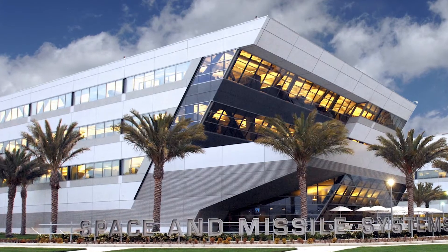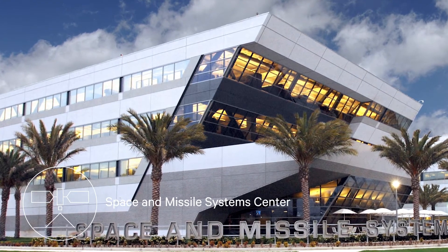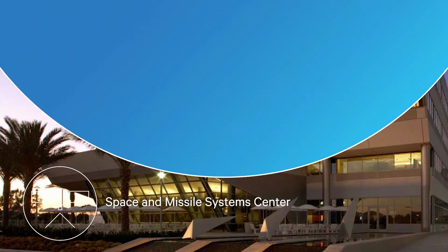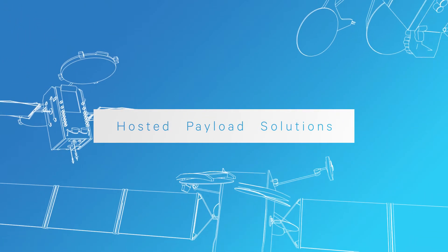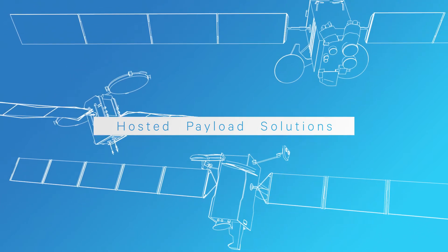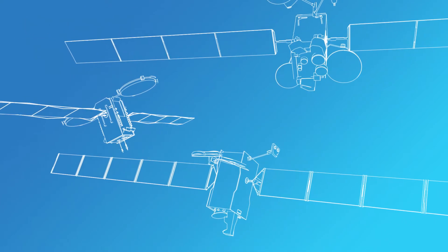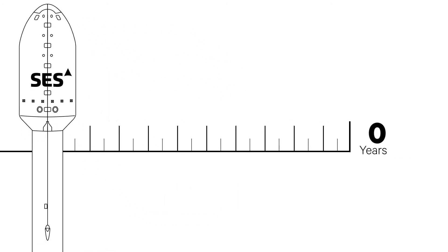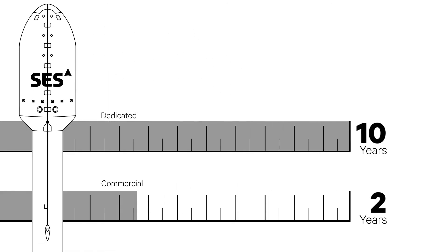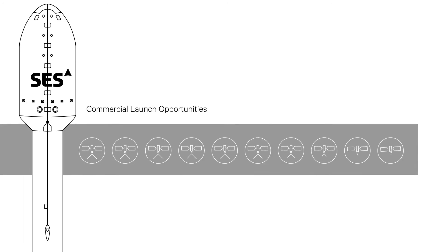The U.S. Air Force has set up a Hosted Payload Program Office at the Space and Missile Systems Center and created a contract vehicle called Hosted Payload Solutions, or HOPS. This vehicle standardizes the processes and interfaces necessary to place military capabilities on commercial satellites. Building and launching dedicated government spacecraft can take 5 to 10 years, whereas commercial industry timelines are considerably shorter — approximately 36 months from contract to launch — and the commercial industry offers at least 10 hosted payload opportunities every year.